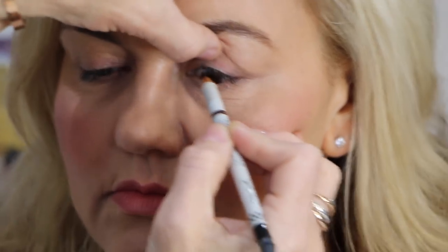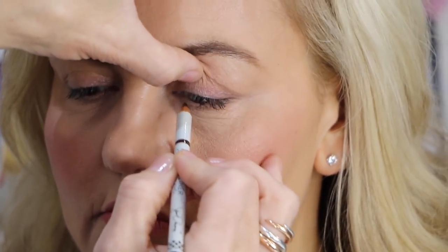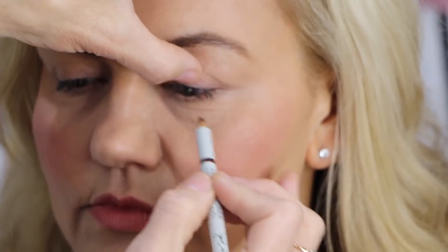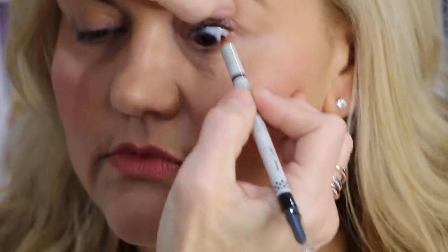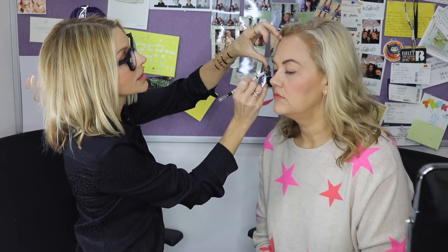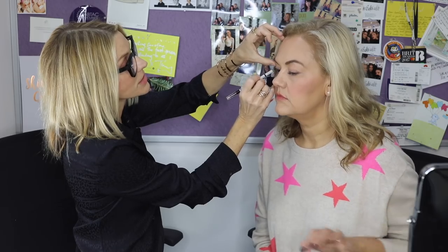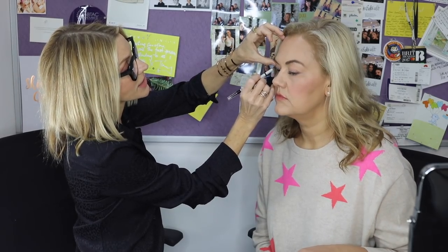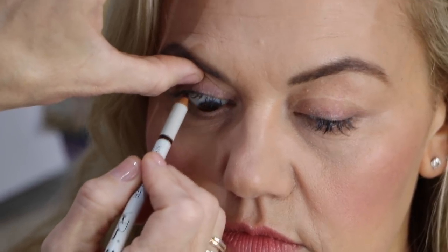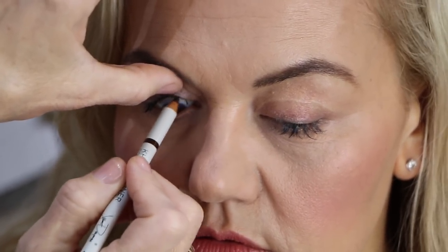That just fills in any little spaces, any little holes. There's lots! Once I have a little tiny line drawn on this side and this side, because we're doing our fast little tutorial. And I love this because you can curl your lashes after this. It feels really soft — it's creamy, it's so easy to wear.